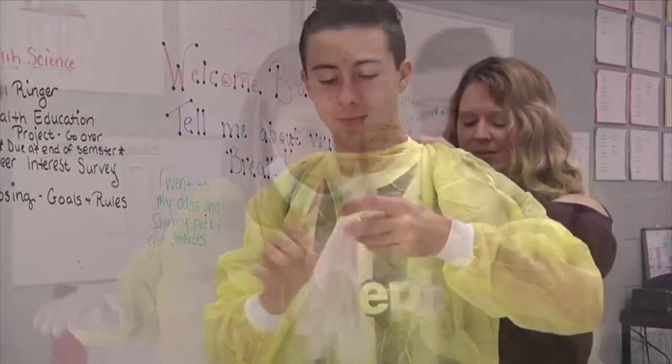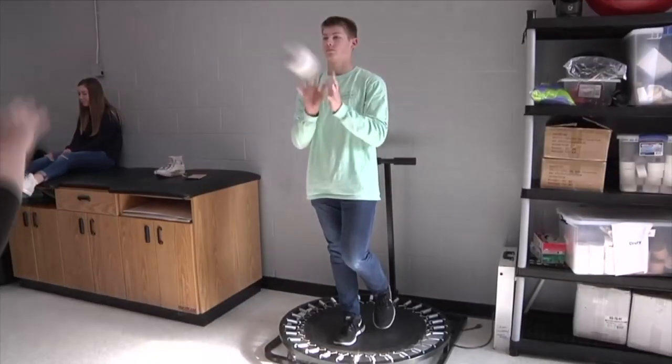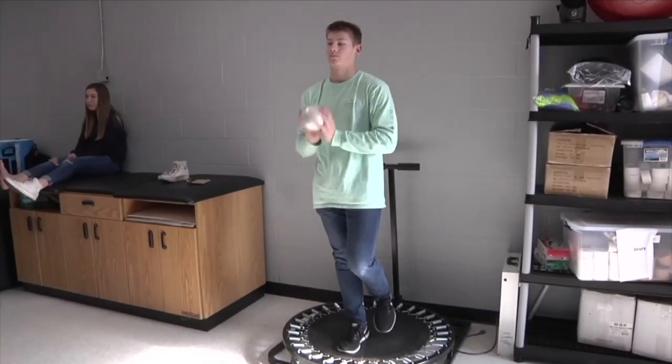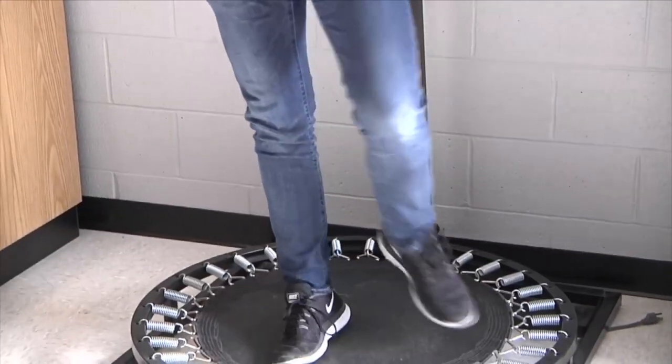I am the HOSA president here at Fairview High School. If the health science route interests you at all, I strongly encourage you to join HOSA and take the CTE courses here. We'll teach you the basics and we will help you grow as a medical professional.